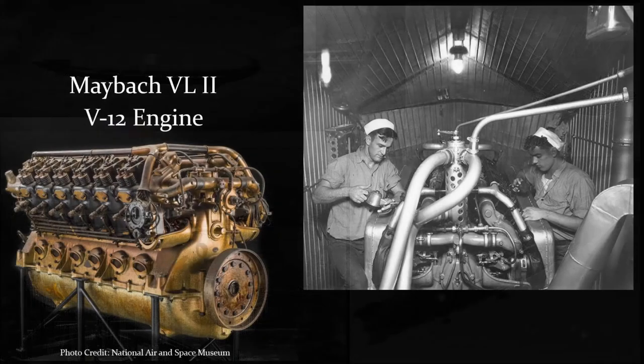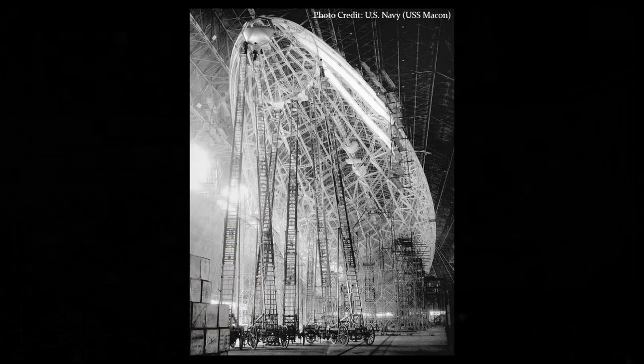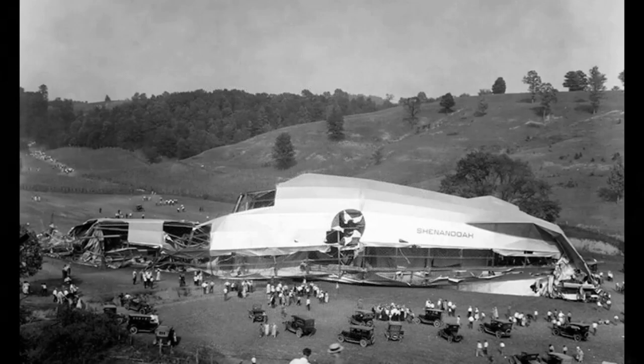The Akron had eight propellers, each powered by a 560 horsepower engine, and was meant to be used for reconnaissance, as well as launching and retrieving Sparrowhawk fighter planes while in flight near enemy territory. Its structure was based on a deep ring design, which made the ship heavier but more durable, partly in response to the crash of the USS Shenandoah near Caldwell, Ohio, that occurred on September 3, 1925.